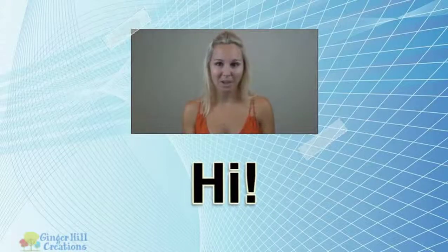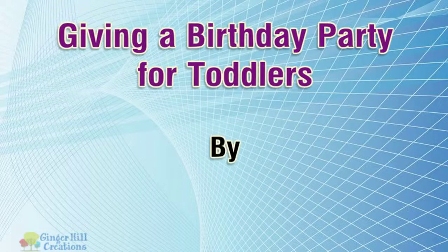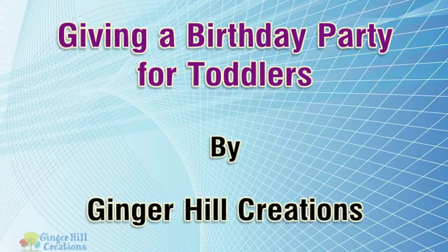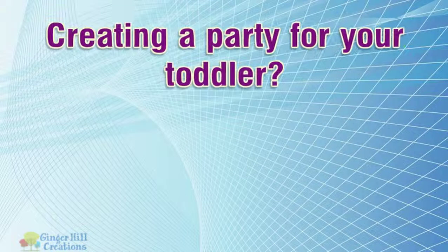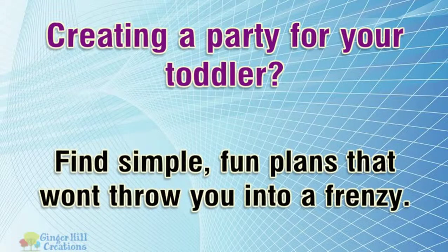Hi, I'm here to talk to you about giving a birthday party for toddlers. Creating a party for your toddler? Find simple, fun plans that won't throw you into a frenzy.